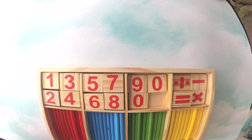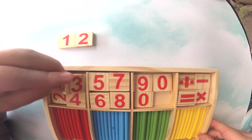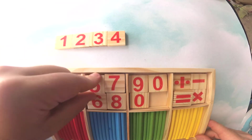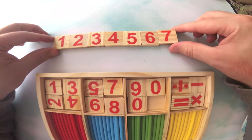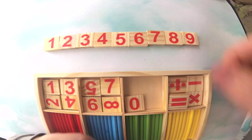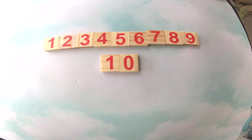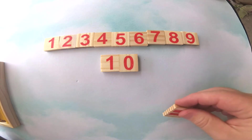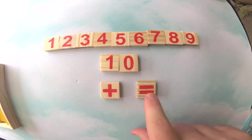So let's first take out some numbers. This is a number one, number two, we have a three, a four, a five, a six, a seven, an eight, a nine, and we also have a ten. Now we're going to use different colored sticks to help us learn how to do some addition. We need to use these special symbols — a plus sign and an equal sign.